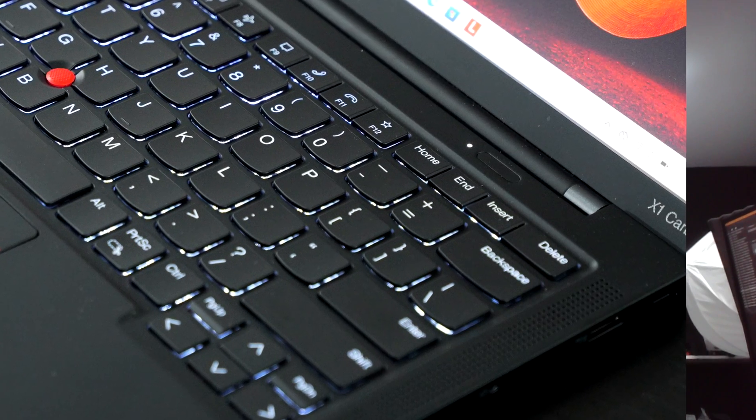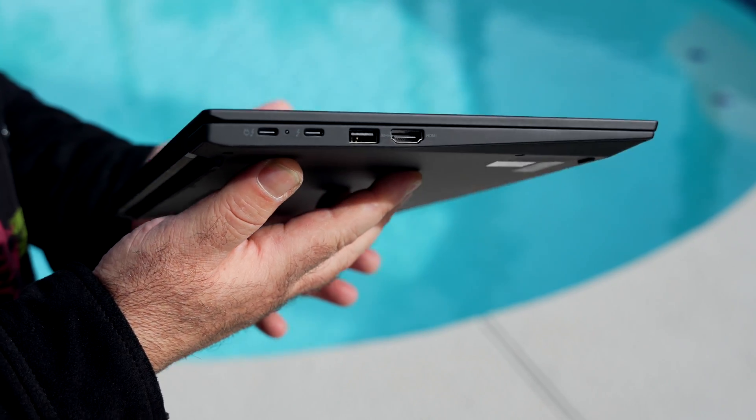This is the camera on the ThinkPad X1 Carbon Gen 11 — a 1080p camera at 30 frames per second, great for Zoom calls and hybrid work needs. It's also an IR camera, so you can log in with face recognition via Windows Hello. There's also a fingerprint scanner — the power button doubles as the fingerprint scanner. As for studio effects, you have auto framing, eye contact mode, and background blur. A lot of the features we've been seeing on laptops in 2023 are present here.